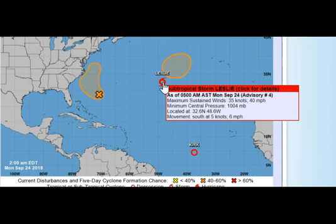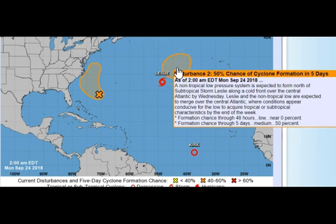Leslie is located at 32.6°N, 48.6°W and movement is south at 6 miles per hour, so Leslie's not really going to go anywhere unless she gets absorbed by disturbance number two. A non-tropical low-pressure system is expected to form north of Subtropical Storm Leslie along a cold front over the central Atlantic by Wednesday. Leslie and the non-tropical low are expected to merge over the central Atlantic where conditions appear conducive for the low to acquire tropical or subtropical characteristics by the end of the week.